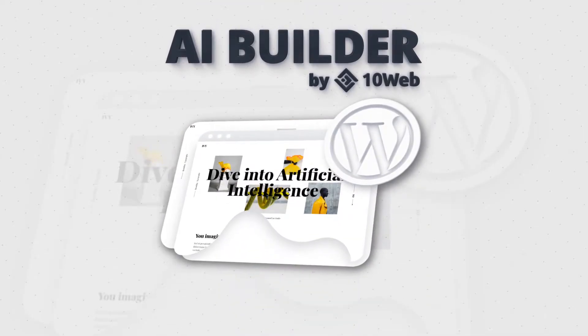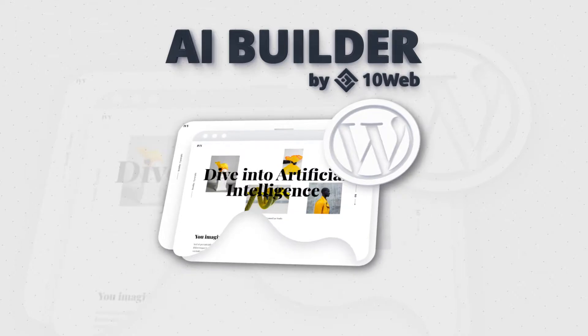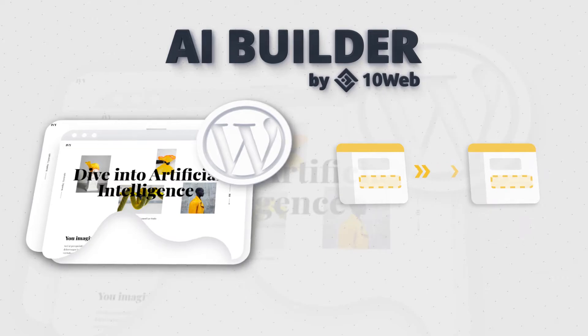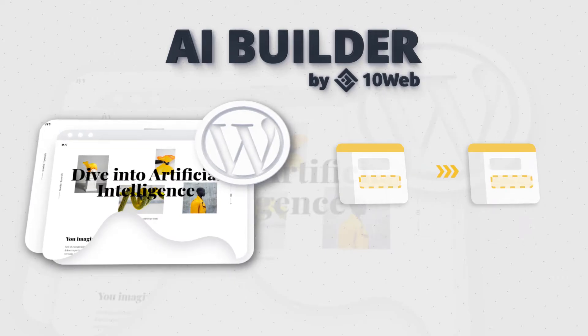The new WordPress website builder with AI assistance by TenWeb introduces a revolutionary method of migrating your old Squarespace or Wix page to WordPress in just a few clicks.